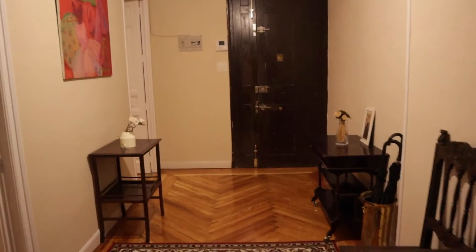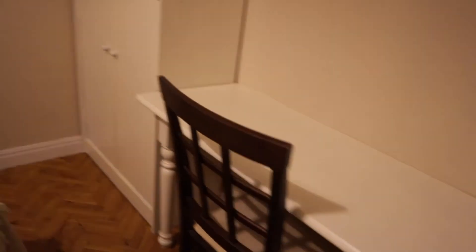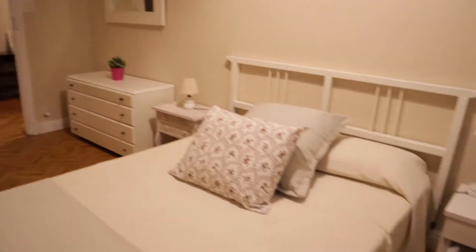In the entrance hall we find bedroom number one with a double bed, two wardrobes, a really good space, a desk, interior window view and all this space. That's bedroom number one.